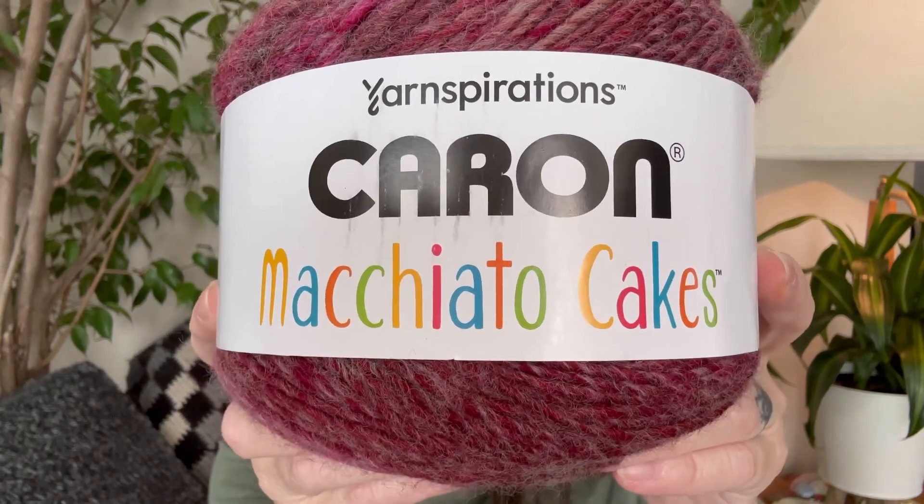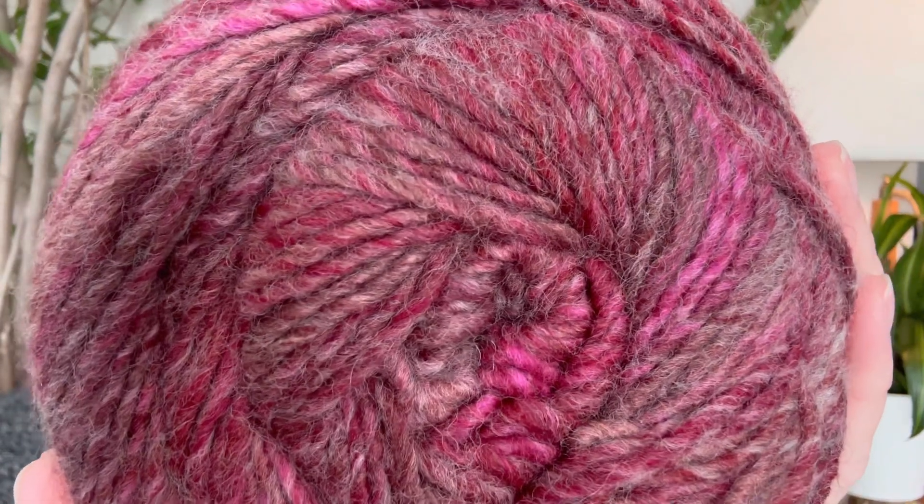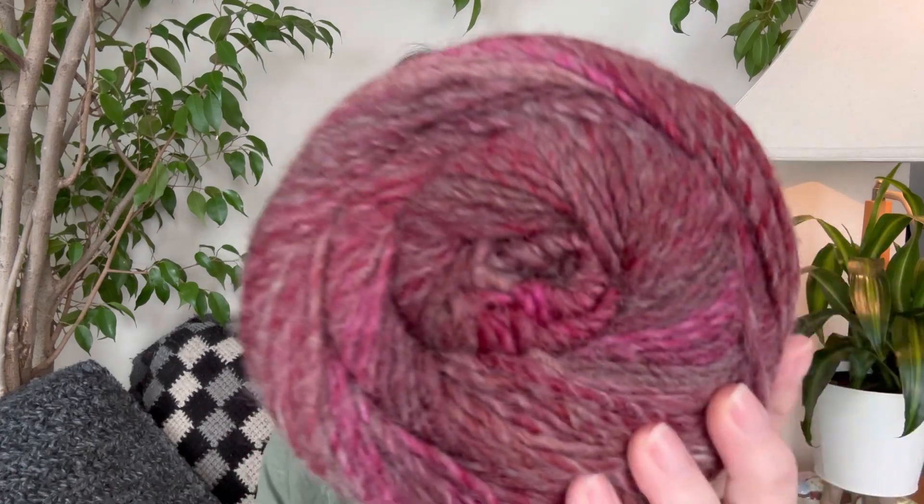Okay, so they're all my favorites — who am I kidding, I love them all. But look at this: Karen Macchiato Cakes. Oh my gosh, look at that yarn. When I saw these at Michaels I felt like I had died and gone to heaven. Look at that yarn.